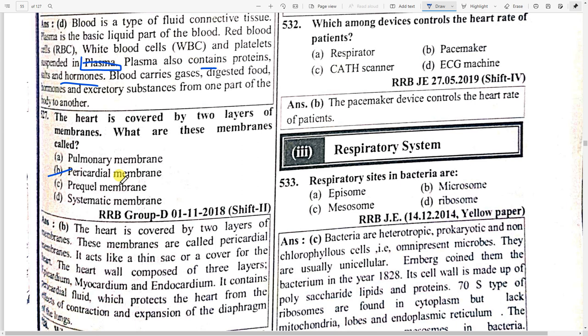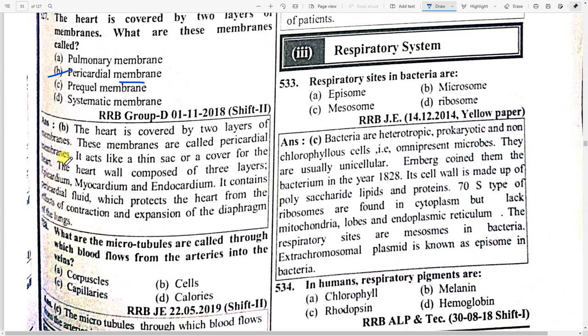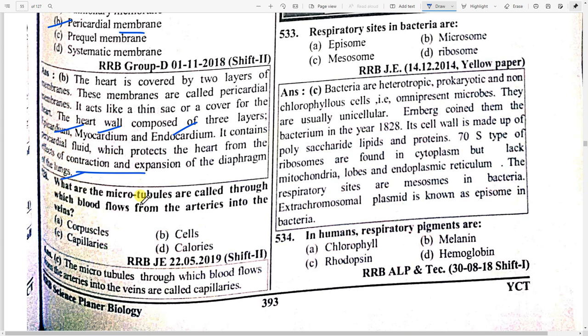The heart is covered by two layers of membranes called option B — pericardial membrane. It acts like a thin sac or cover for the heart. The heart wall is composed of three layers: epicardium, myocardium, and endocardium. It contains pericardial fluid which protects the heart from the effects of contraction and expression of the diaphragm. The microtubules through which blood flows from arteries into veins are option C — capillaries.